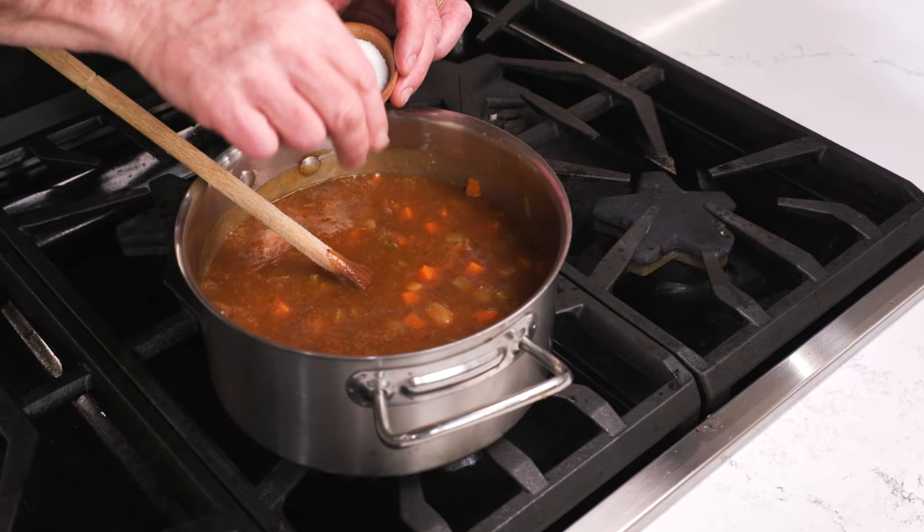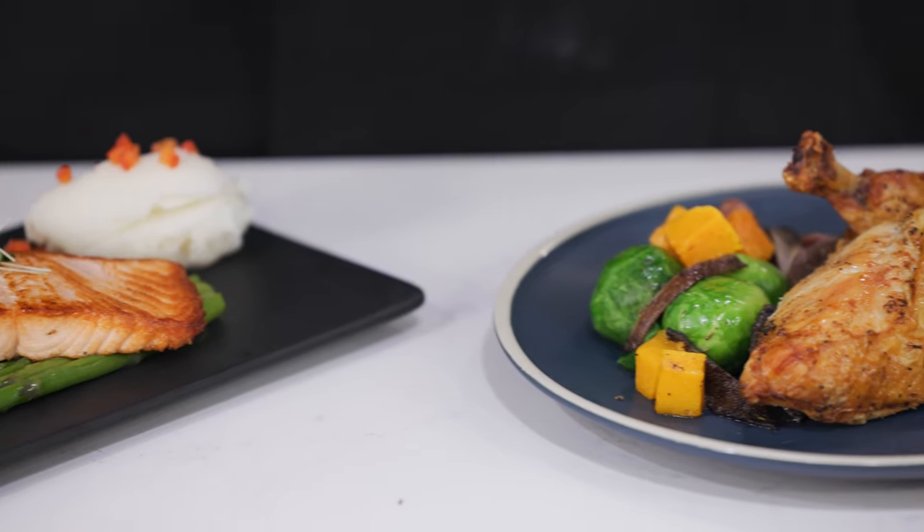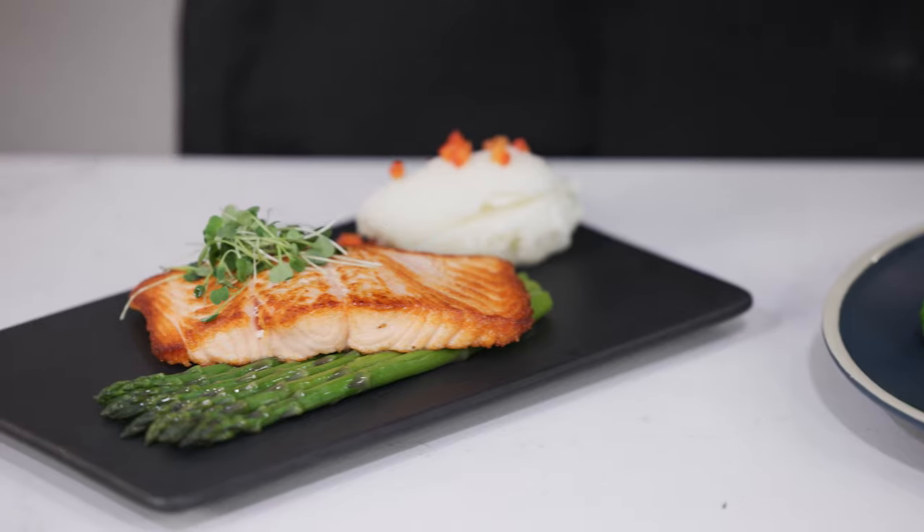Have fun experimenting with how much MSG to put in food. If you put in too much, the only thing that happens is that perhaps the umami is a bit too strong—it would be like over-salting your food. So go ahead, start adding it to foods and watch how they taste so much better.